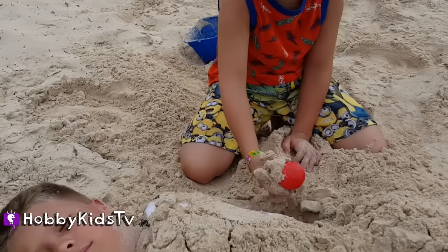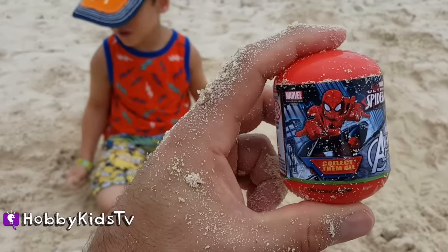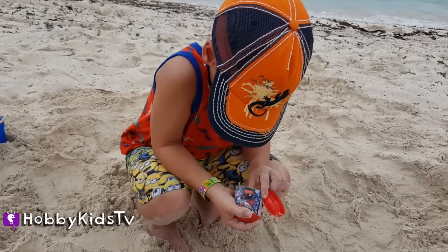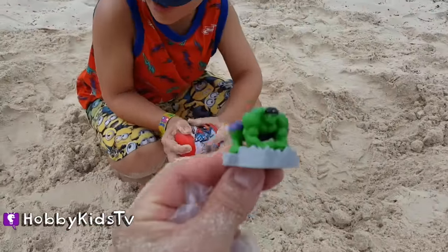We got a... It's an Adventurer's Surprise egg! Awesome! Who you gonna get? We got... Hulk! Awesome! Incredible Hulk!